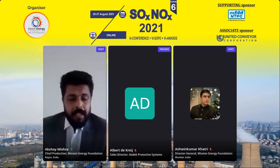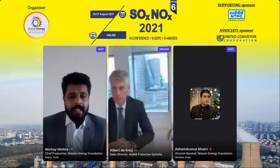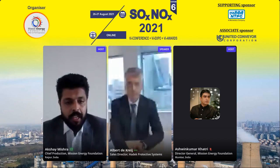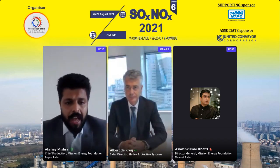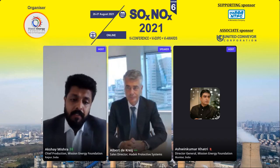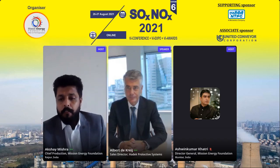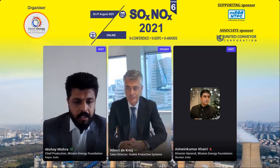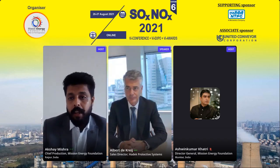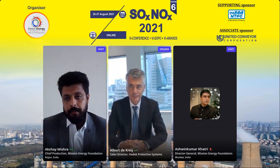Welcome back everyone to the final part of day one of Socksnock's sixth edition virtual conference and awards. For the final session, we have two wonderful speakers joining us to talk about the technological innovation aspect of how we can control emissions. We have Mr. Albert, the sales director for Hard Egg Protective Systems, and Mr. Ashwini Perswal from United Conveyor Corporation. We start with Mr. Albert, then move to Mr. Ashwini Perswal.